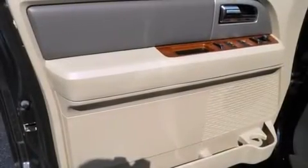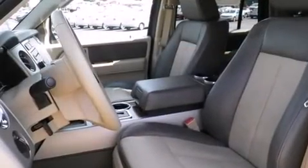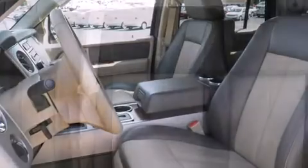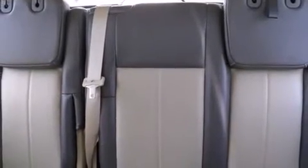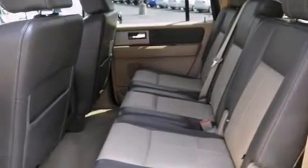Third row seats provide an even greater maximum passenger capacity. Enjoy your favorite music via the stereo system, which includes a CD player with MP3 capability, rear-mounted audio controls, steering wheel-mounted audio controls, and seven speakers enhancing the audio experience throughout the interior.